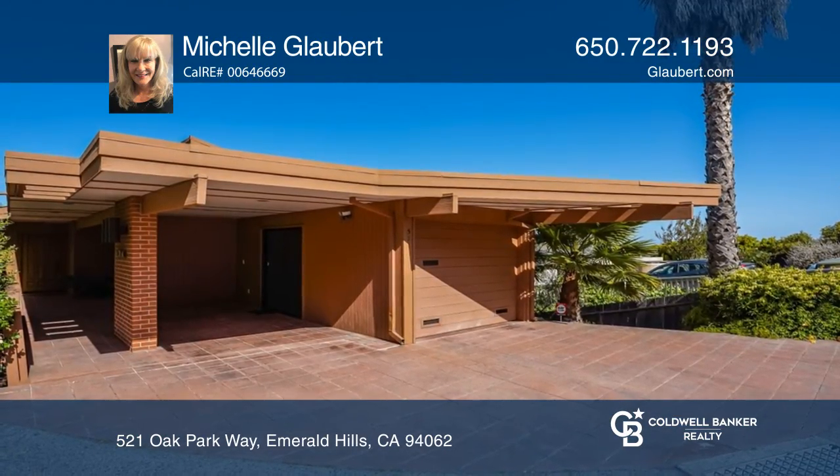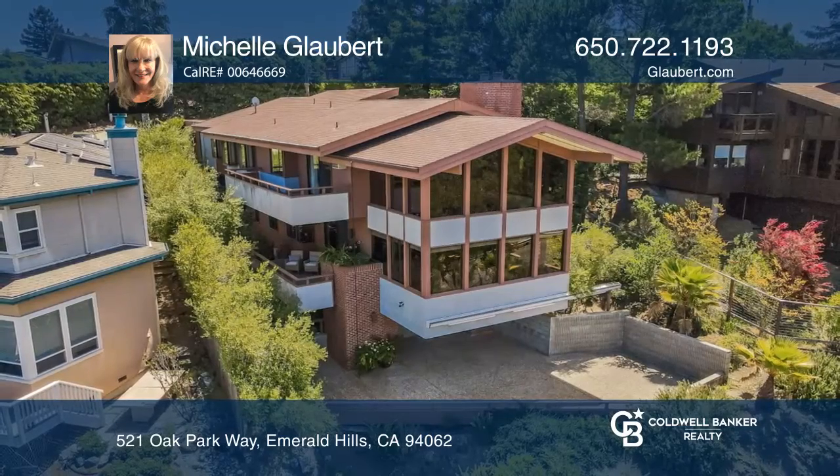Ready to take the next step in obtaining your future home? Contact Michelle Globert to find out how.